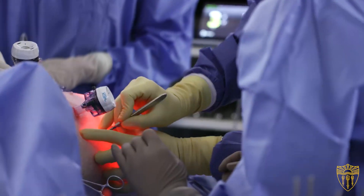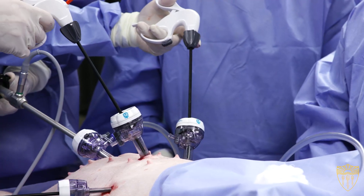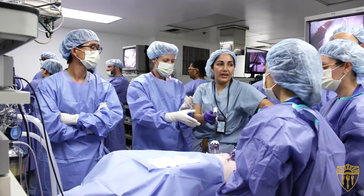In another facility is our animal lab, where we teach laparoscopic skills to surgeons and GYN residents using an animal model.